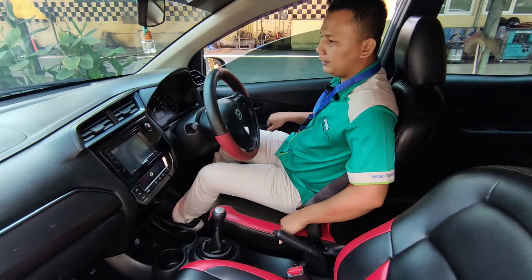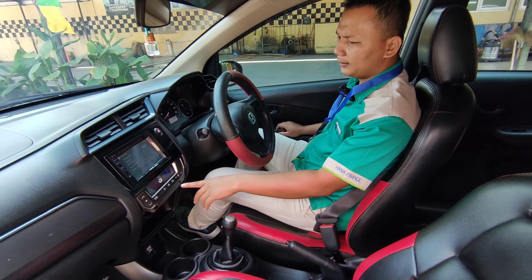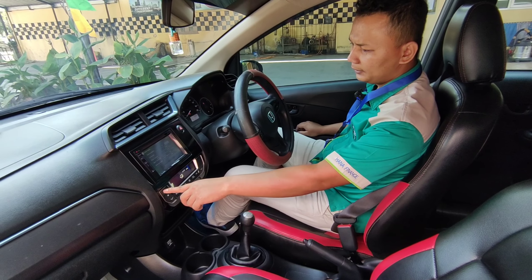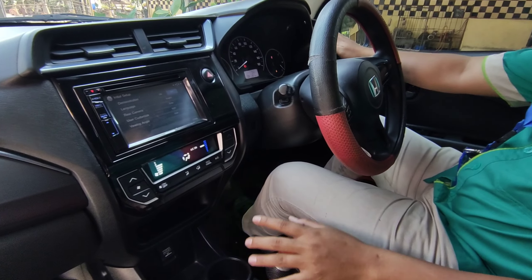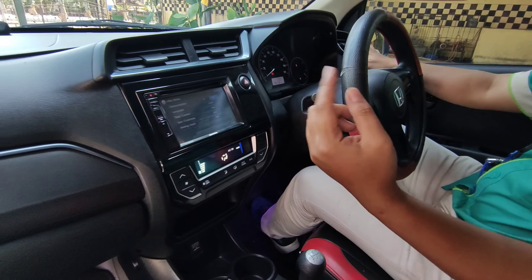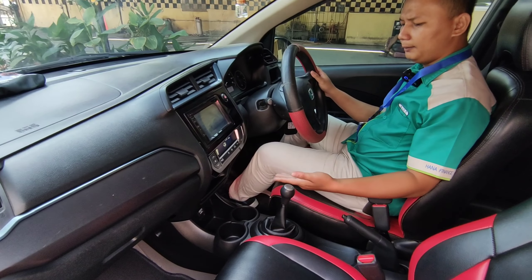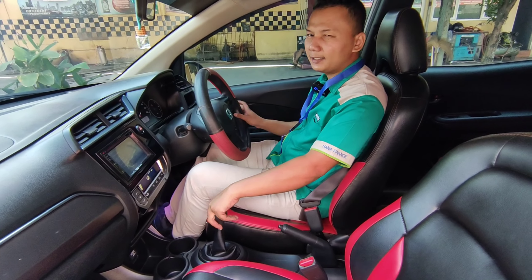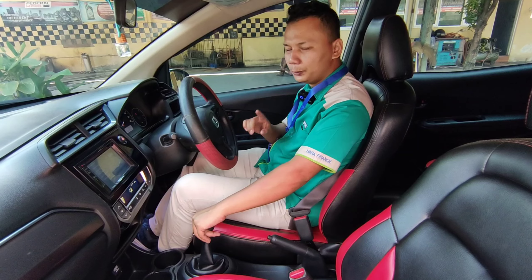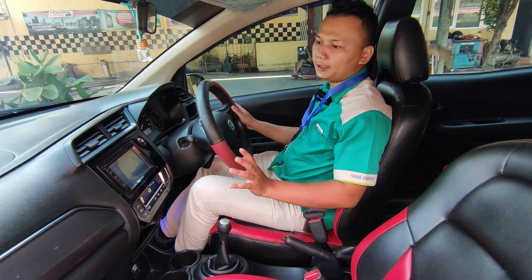Interiornya seperti ini. Head unit-nya double din. AC-nya sudah digital dan dingin. Terdapat 4 kisi-kisi AC: di tengah 2, di kanan-kiri 1, di pengemudi 1, di bagian penumpang depan 1. Transmisi manual teman-teman, di harga Rp177 juta. Yang bisa bawa pulang mobil ini, tapi juga bisa di-nego.